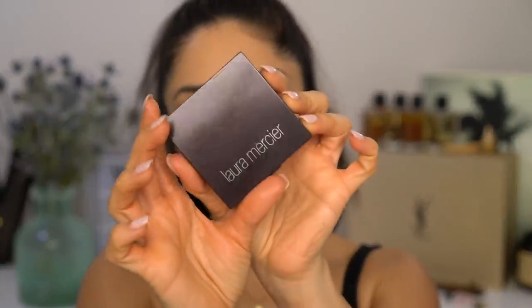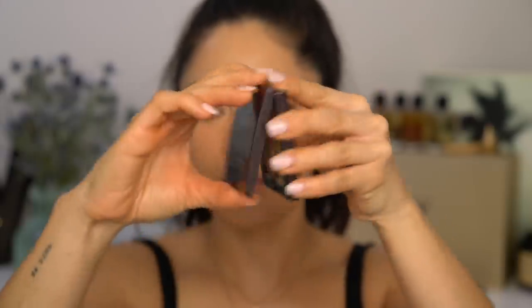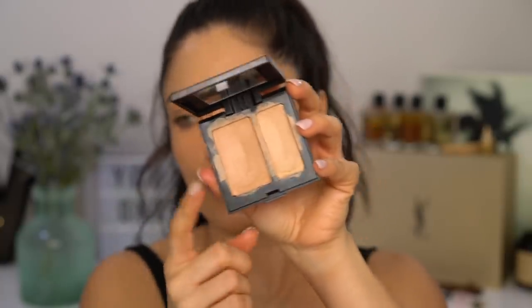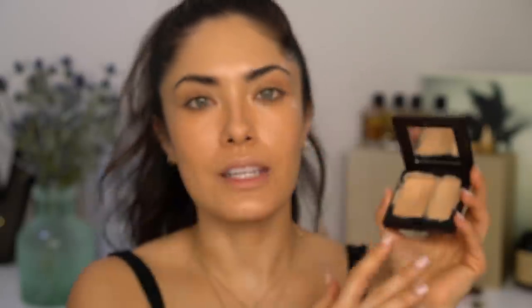Now with the Laura Mercier Secret Camouflage in shade SC4 — this is my favorite shade because on this side it has more of a peachy, salmon-y undertone, which works to correct redness or discoloration on blemishes, and this side is more of a skin tone. The reason this concealer comes with two colors is so you can custom-match different parts of your face. A lot of people see this product and think it's a highlight-contour product because one shade is lighter and one darker — but that's not what this product is at all. They purposely put two different shades so you can custom blend and mix them to cover different parts of your face, because not every part of your face is the same tone.